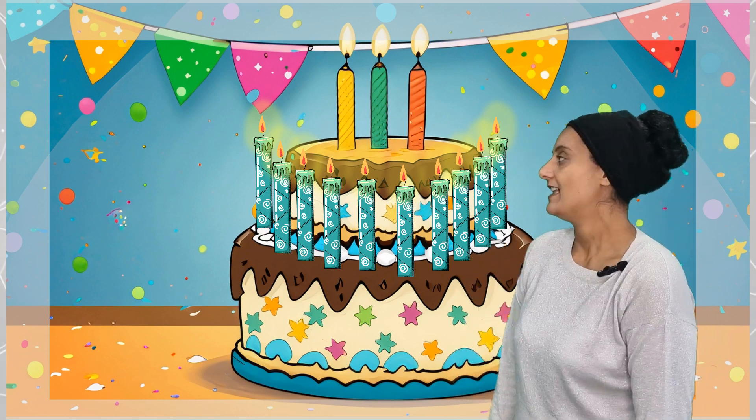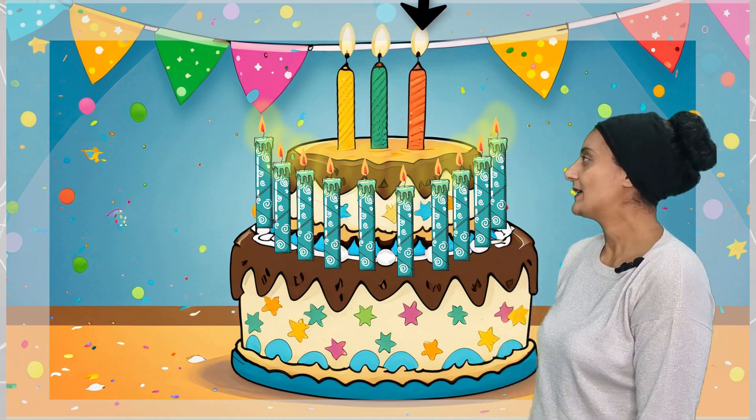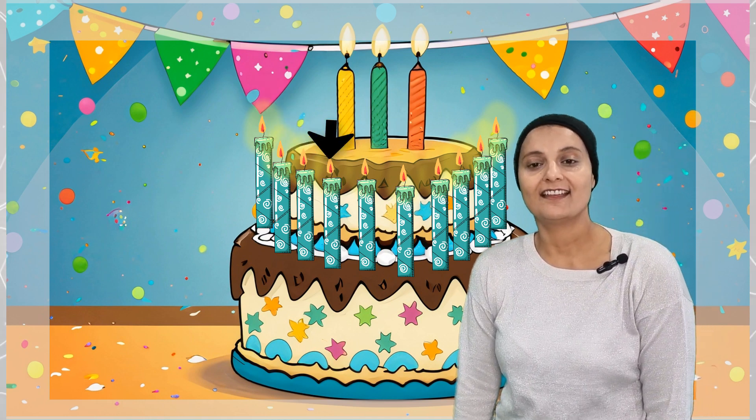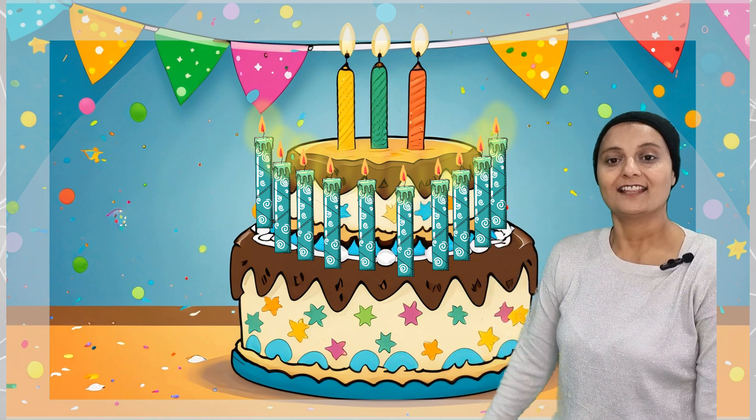How many candles on a cake? Let's count together. 1, 2, 3, 4, 5, 6, 7, 8, 9, 10, 11, 12, 13. It's a 13 big birthday. Thirteen candles on a cake.